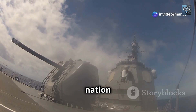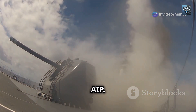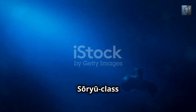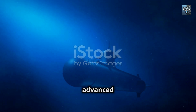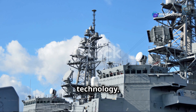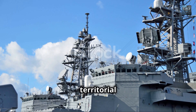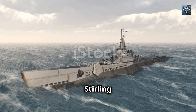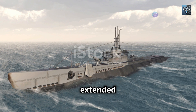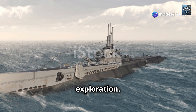Across the globe, in the island nation of Japan, another naval power has embraced Stirling Engine AIP. The Japanese Maritime Self-Defense Force's Soryu-class submarines, among the most advanced non-nuclear submarines ever built, also incorporate this technology, bolstering their ability to patrol Japan's vast territorial waters. However, Stirling Engine AIP does have its limitations, falling short of the extended submergence times achievable by fuel cell AIP — our next subject of exploration.